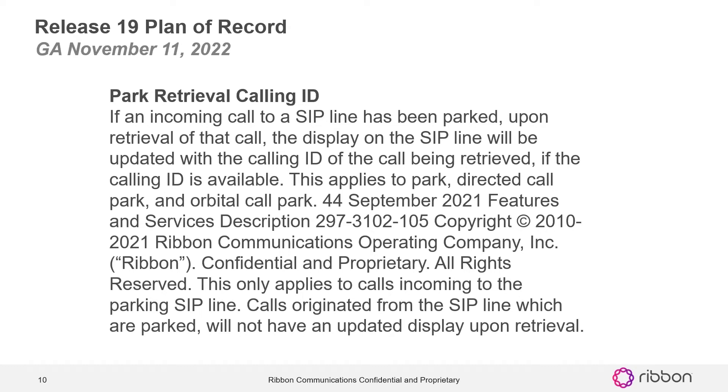Park retrieval calling ID: if we have an incoming call to a SIP line that has been parked, when you retrieve that call, the display on the SIP line will be updated with the calling ID of the call being retrieved if calling ID is available. This will apply to Parked, Direct Call Park, and Old World Call Park.